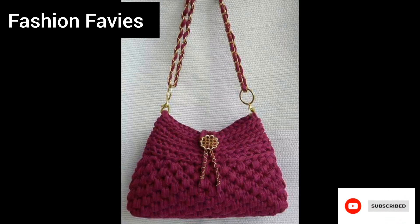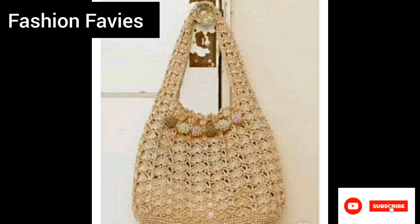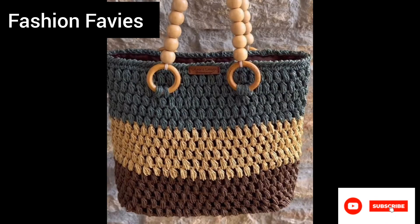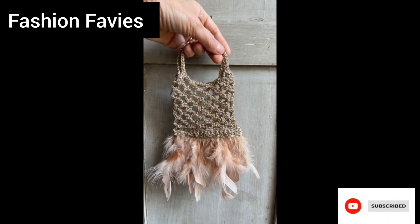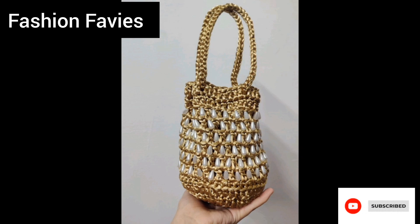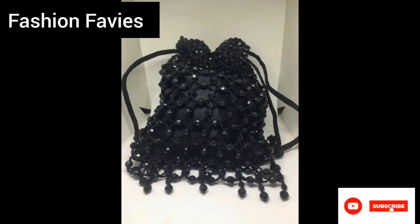Crochet bags and purses are stylish and wear-style accessories that are perfect for adding a unique touch to any outfit. These items are intricately handcrafted using a variety of crochet techniques, resulting in beautiful texture and detailing designs.